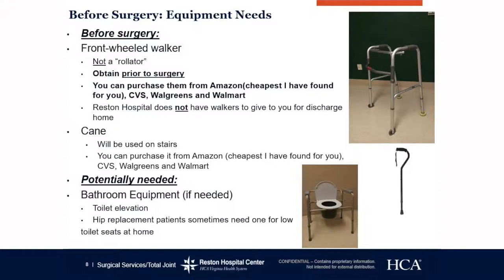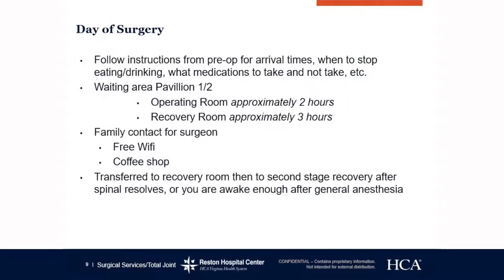Bathroom equipment. Some patients may require toilet seat elevation. If you are a patient who is struggling getting off the toilet now, then you may go ahead and purchase toilet seat elevation for the first couple of weeks after surgery.